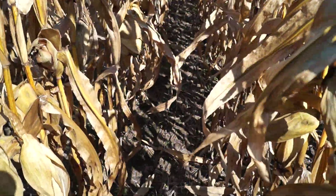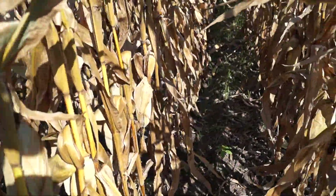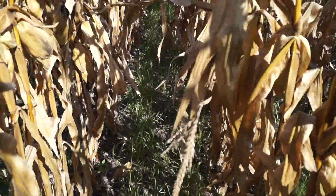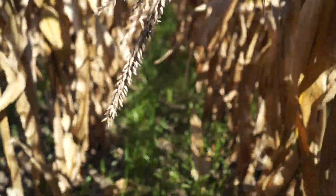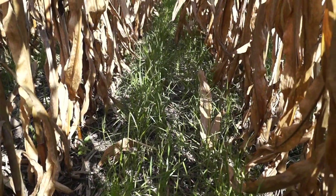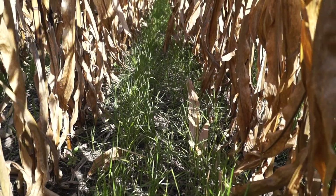What I want to do is pan over to here — and no, this is not fall panicum, this is not some weed out of control. This, in my opinion, is the next wave in agriculture.